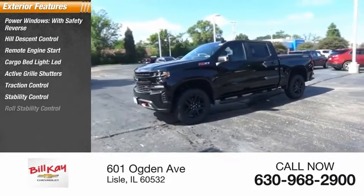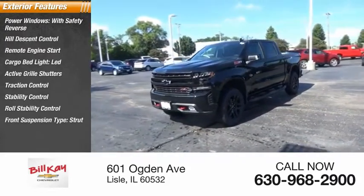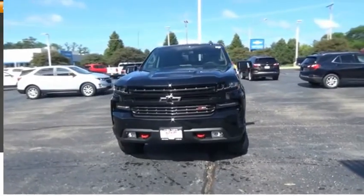Stability control, roll stability control, front suspension type strut, auxiliary transmission fluid cooler.